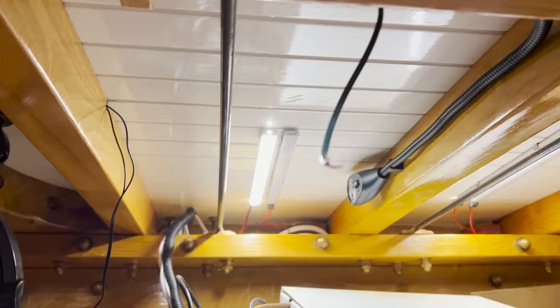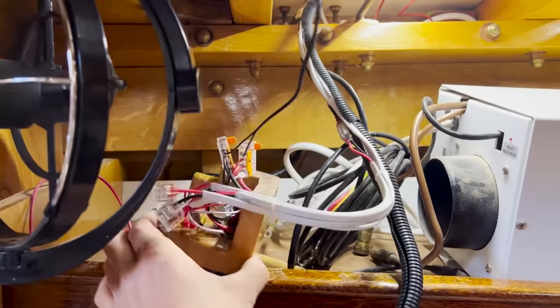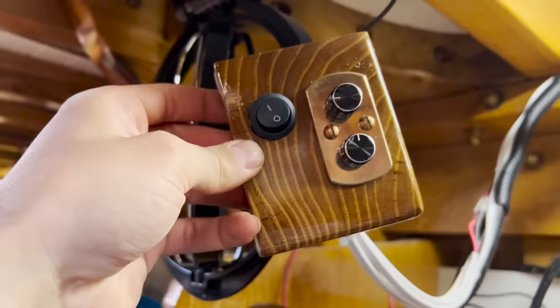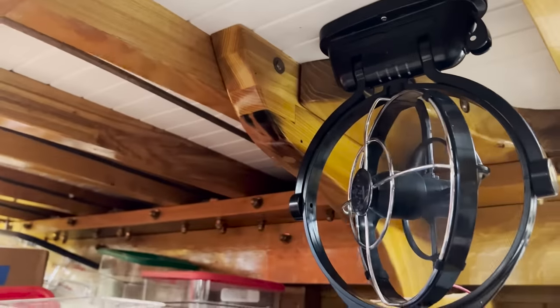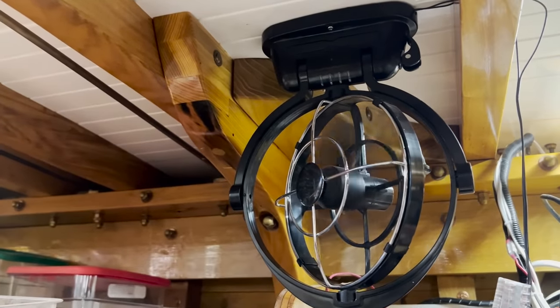A reading light is up. It's mounted up in there — a pretty slick little piece of locust, all one piece. As the temperatures rise, it is really nice to get some air moving in the boat.